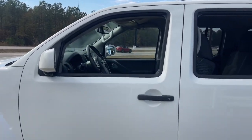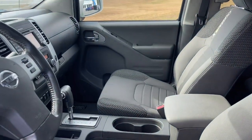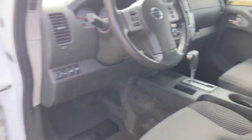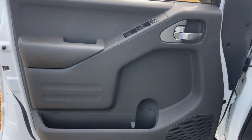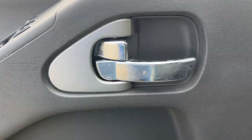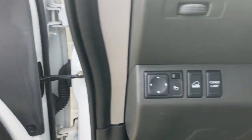The following are some of this vehicle's highlighted options: navigation system, keyless entry, moonroof, premium sound system, fog lamps, satellite radio, backup camera, electronic stability control, dual-zone AC, and Bluetooth.